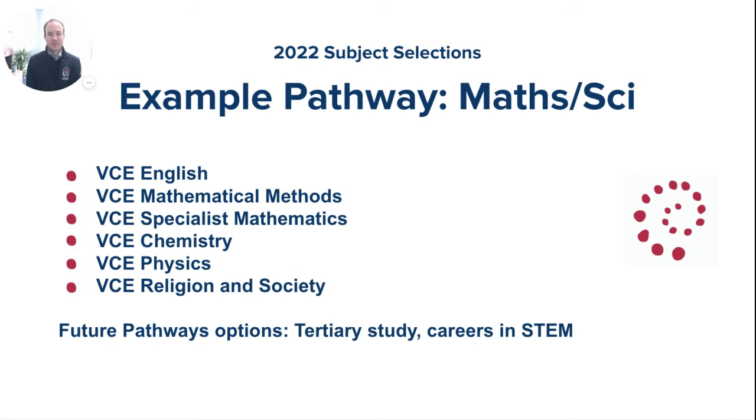A student who specialises in Maths and Science might choose the complex subject arrangement of VCE English, VCE Mathematical Methods, VCE Specialist Mathematics, VCE Chemistry, VCE Physics, and VCE Religion and Society. At Montevay College, we do not advise students choose subjects based on scaling — this is explained more in the separate ATAR video. But if a student is passionate about Maths and Science, this is a perfectly viable course. Though it requires a lot of study and commitment, it's the course many students choose when aiming for universities such as the University of Melbourne, with future pathways focusing on tertiary study and careers in STEM.